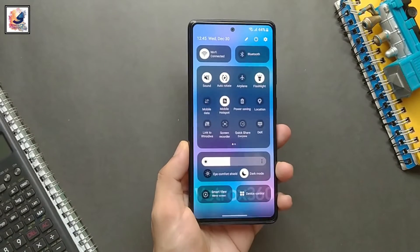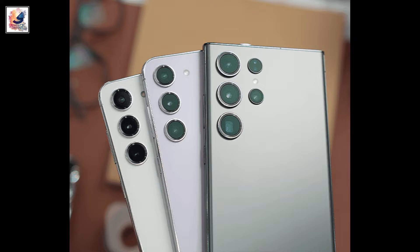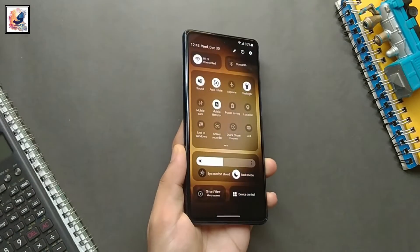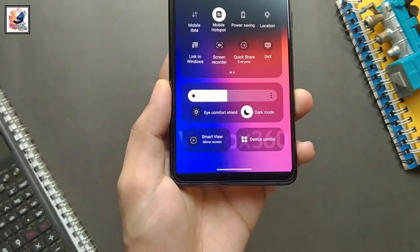Hey guys, Samsung has finally started rolling out the One UI 6 update for the Galaxy S23 series. The company previously confirmed a list of eligible devices in the lineup to get the latest Android 14 base software.